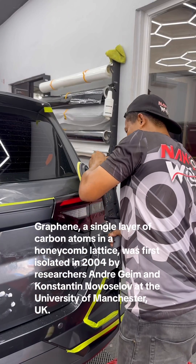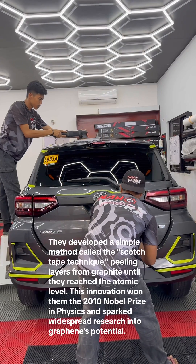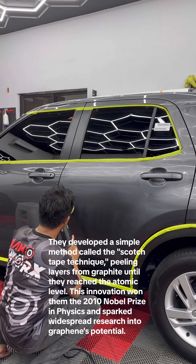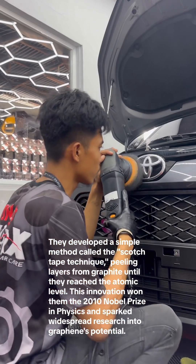Graphene was first isolated in 2004 by researchers Andrey Geim and Konstantin Novoselov at the University of Manchester, UK. They developed a simple method called the scotch tape technique, peeling layers from graphite until they reached the atomic level. This innovation won them the 2010 Nobel Prize in Physics.